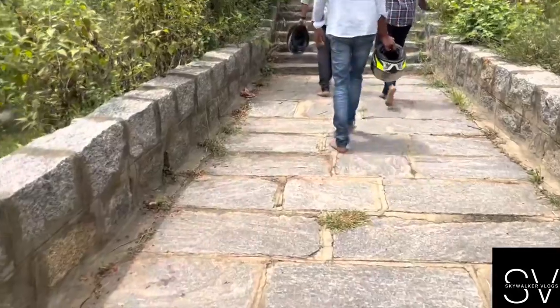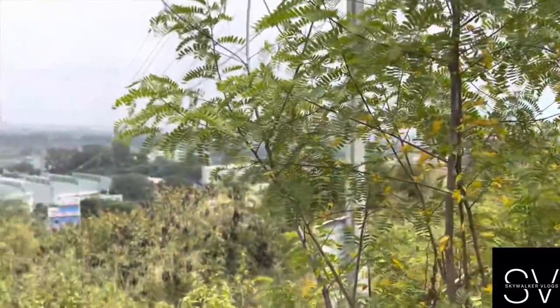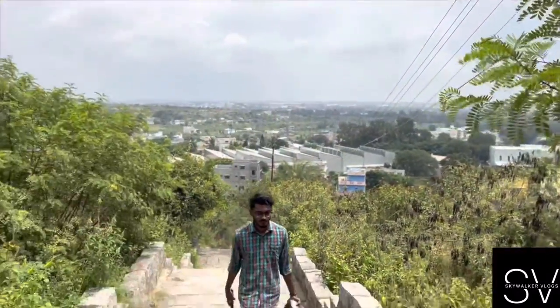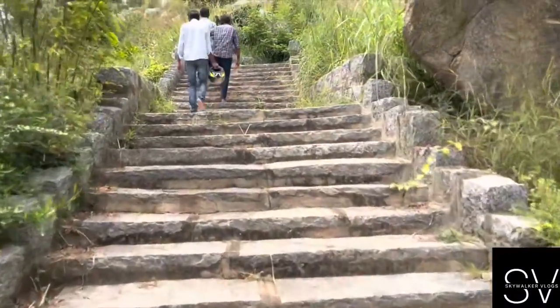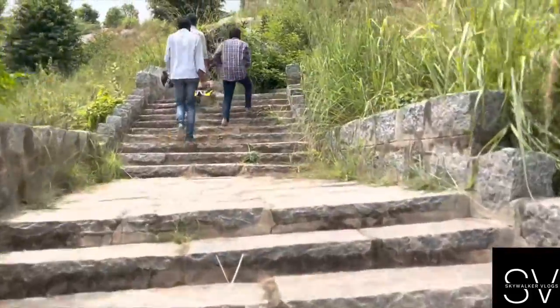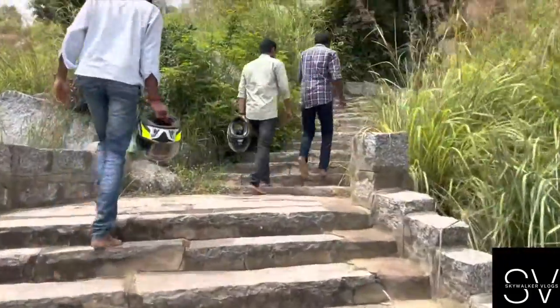Hello guys, welcome back to my channel. Today I am in Hosur and we are going to a temple. I'll show you the way — we are climbing some big stairs. I'll reveal what temple this is after we reach the top, so stay tuned with me.